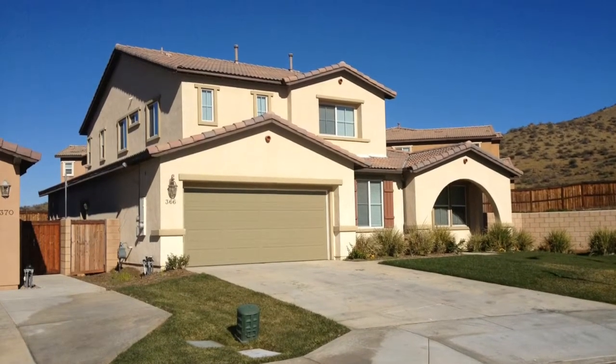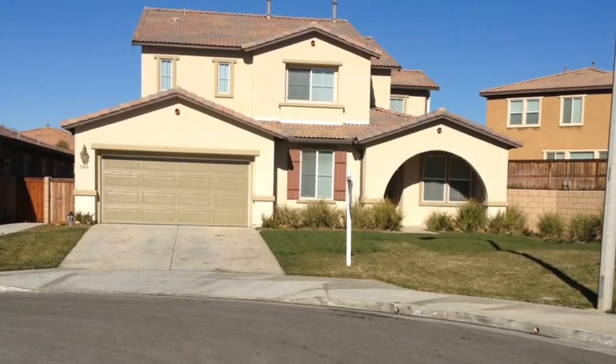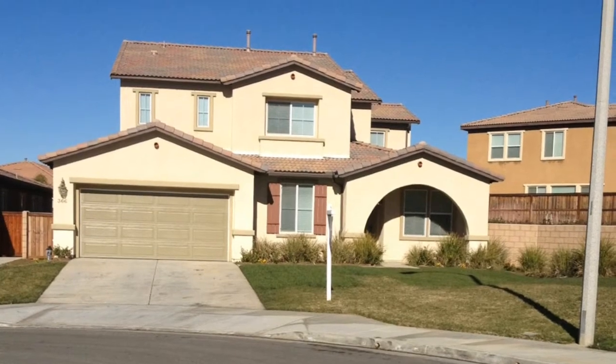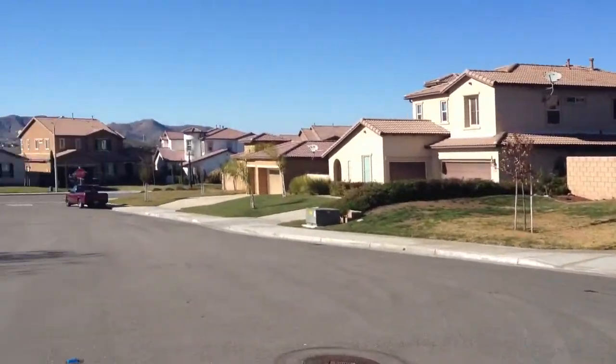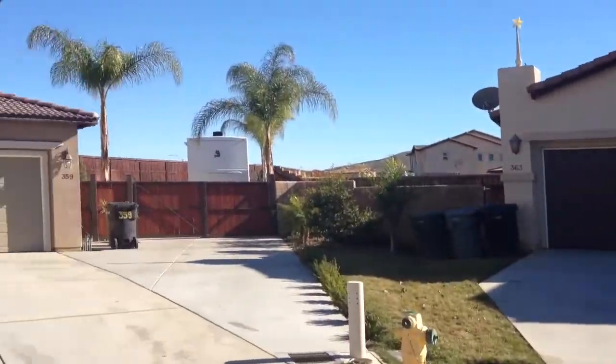Rent this wonderful new Villamar property at 366 Plateau Point in Paris, California. With over 2,700 square feet of living space, this home has more than enough room for you and your wonderful family. As we pan around and check out the wonderful neighborhood, you see this home is situated beautifully on a cul-de-sac lot.